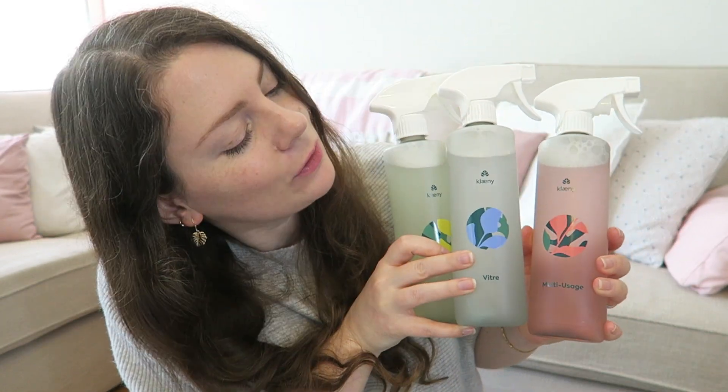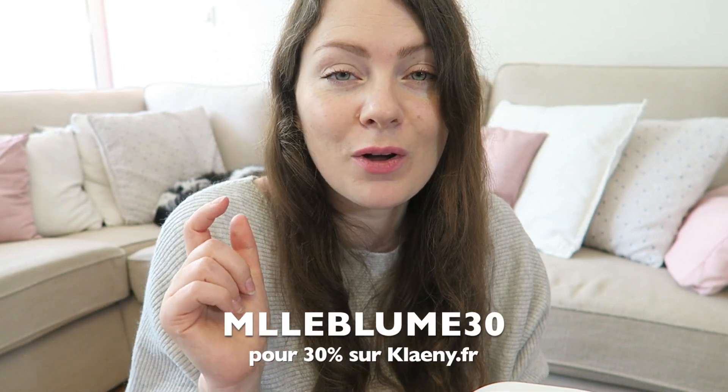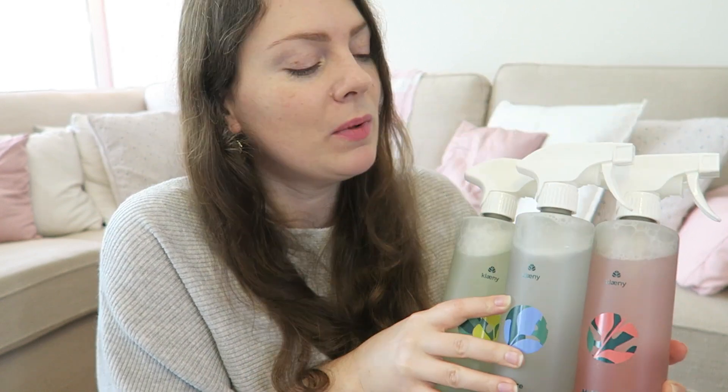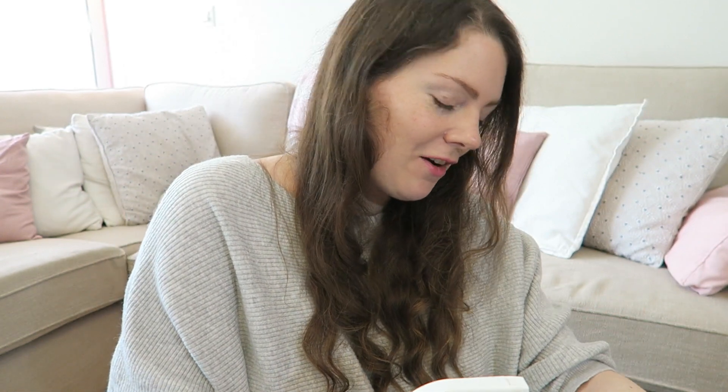I've presented to you, in collaboration with Lini, the starter kit. There are many other kits on their website if you'd like to explore their shop. For you, there's a discount code — Mademoiselle Blume 30 — for 30% off their entire online store. I'll put the link and all the references in the description, along with the discount code, if you'd like to try these sustainable household cleaning products in effervescent tablet form. I really like the concept.